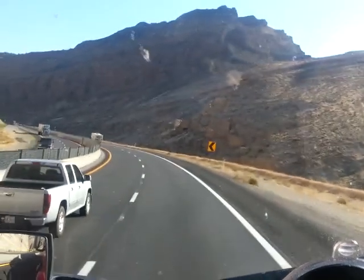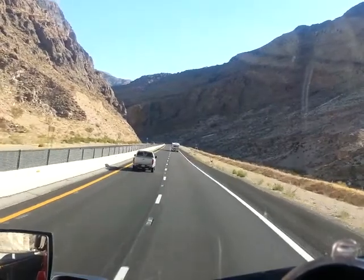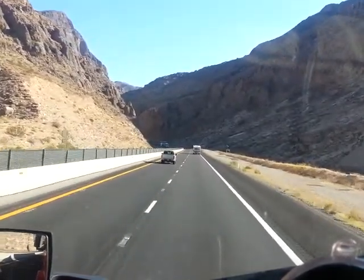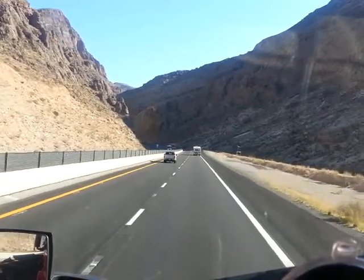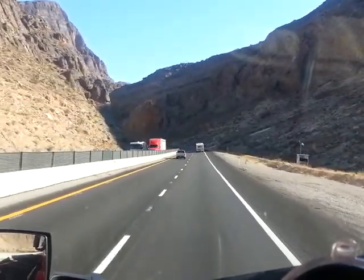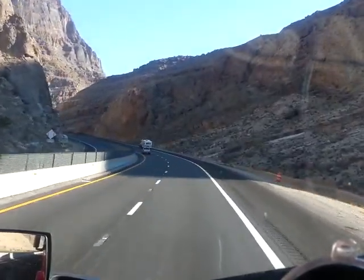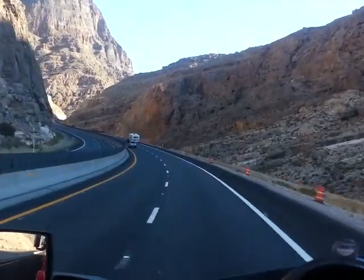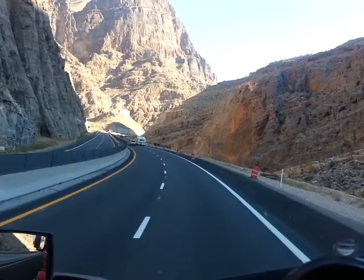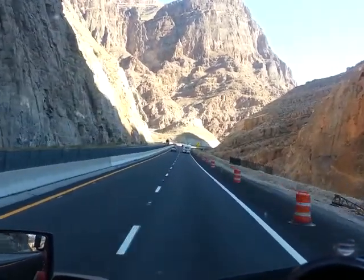I've never seen any wildlife out here. See how pretty it is. It's amazing, though. I've seen a lot of people just drive through here quite a bit and just don't really look around.